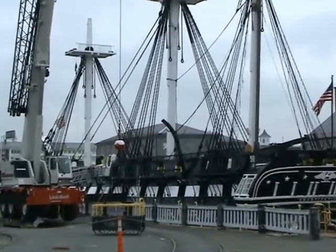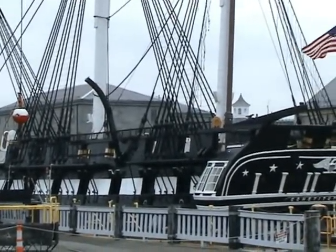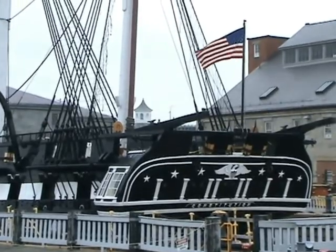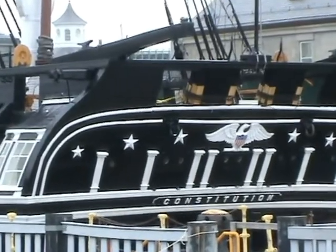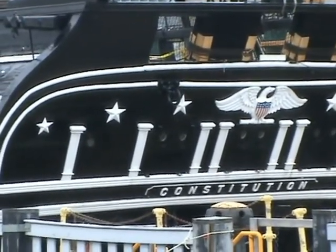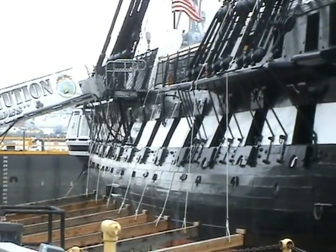Here you can see the real USS Constitution, which is on museum display in the Charleston Naval Yard in Boston. Sadly, I didn't have a chance to board the actual ship, but it's very interesting to see.